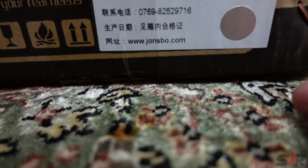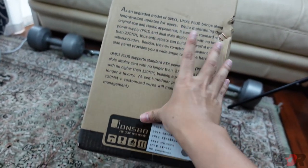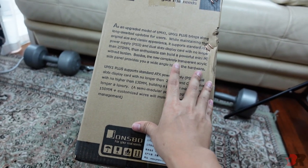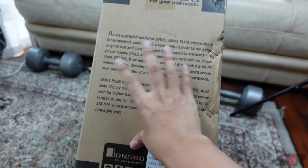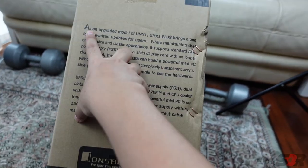For the delivery fee, you can choose either three ringgit, four ringgit, or the highest at five ringgit twenty cents. I picked the highest one so I could get it earlier — the difference is only about one ringgit, so why not?